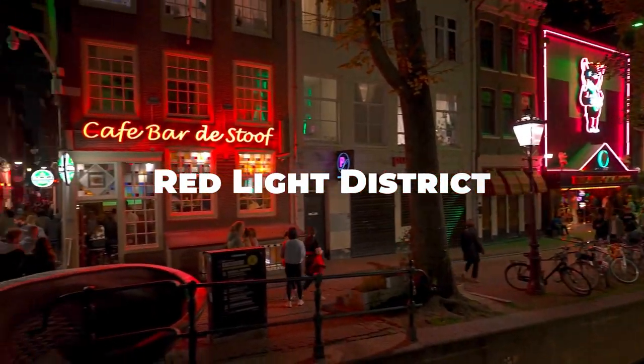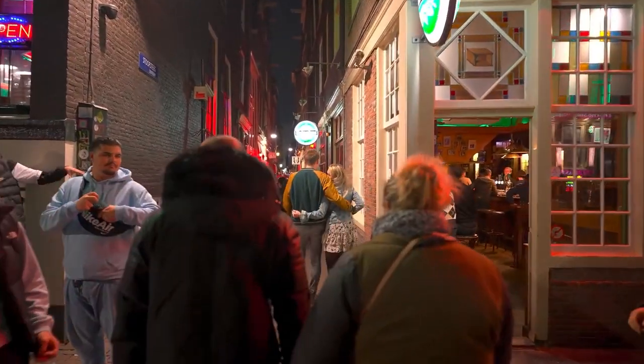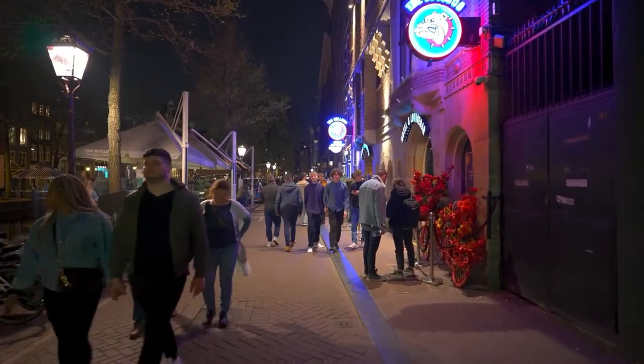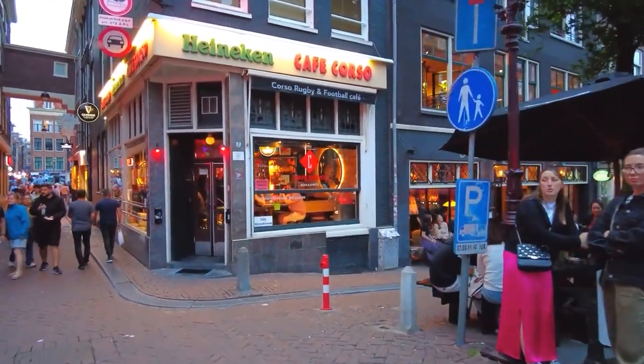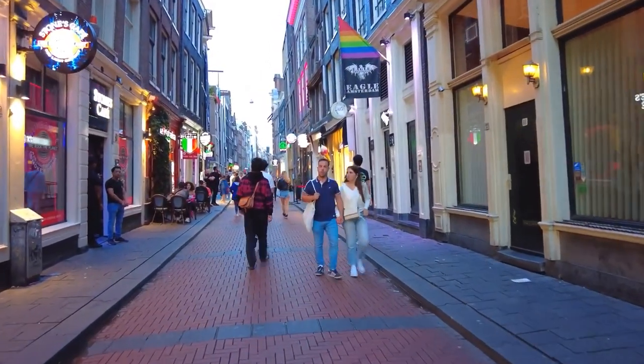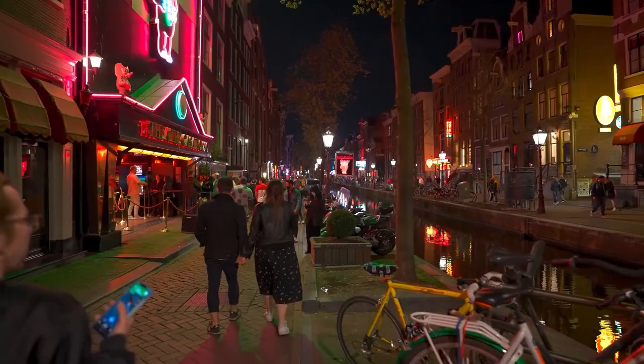The Red Light District is known for its unique atmosphere. While exploring this area, remember to respect local customs and regulations. It's one of the places of interest in Amsterdam that's both intriguing and controversial.